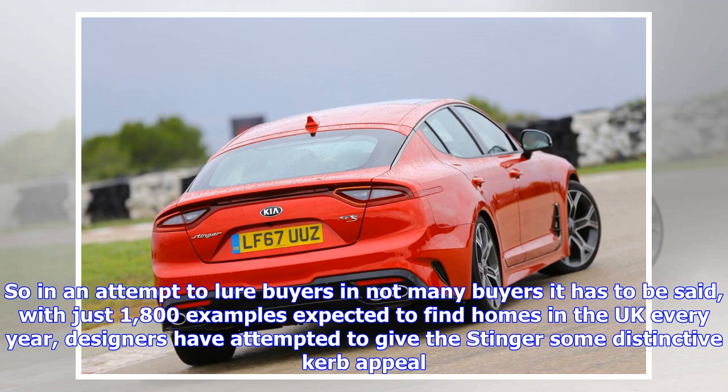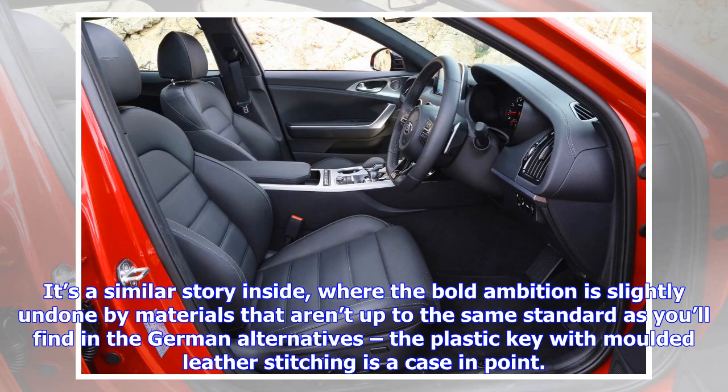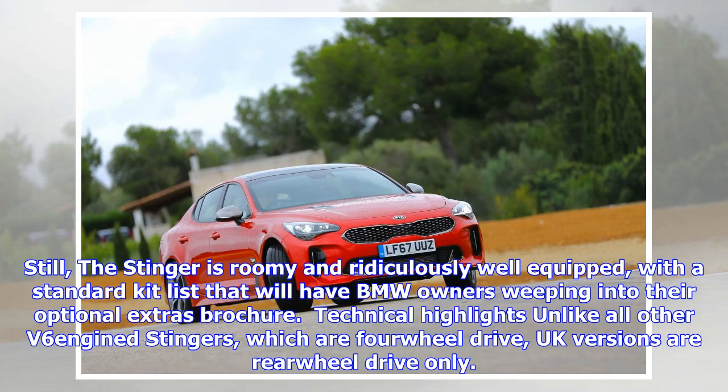In an attempt to lure buyers — and not many buyers, with just 1,800 examples expected to find homes in the UK every year — designers have attempted to give the Stinger some distinctive kerb appeal. It certainly stands out from the crowd, but we'll leave it to you to decide whether the mishmash of Audi A7, Maserati GT and Kia Optima influences is a successful one.